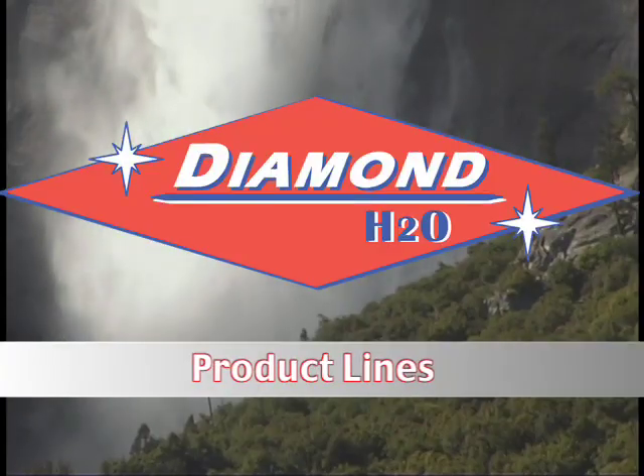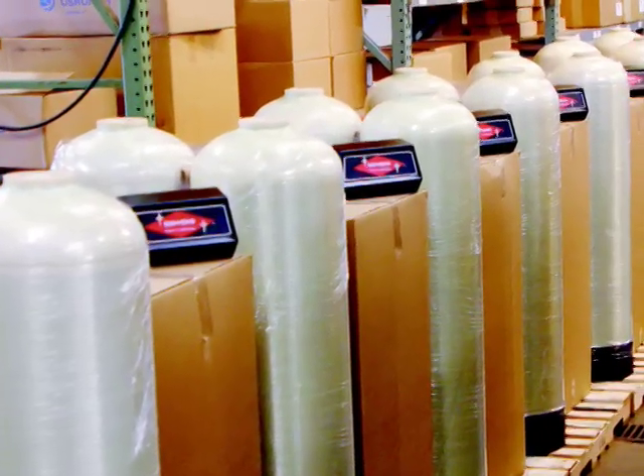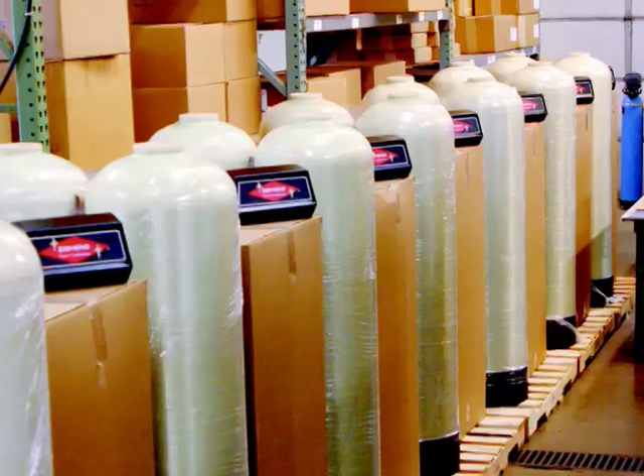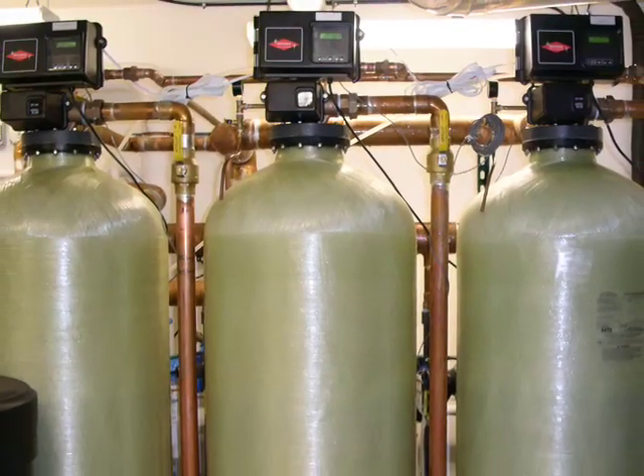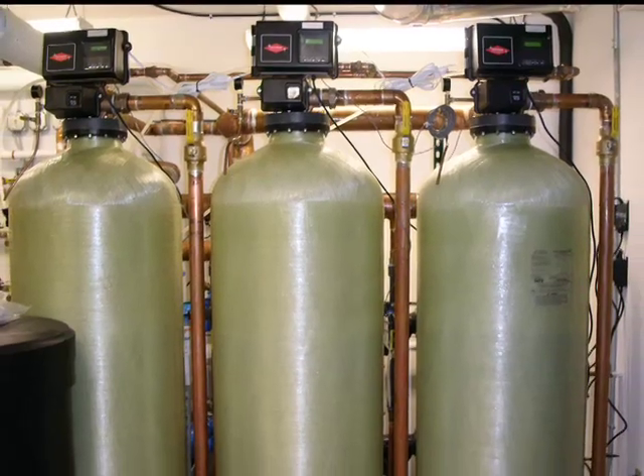Our extensive line of standard and custom engineered products are matched only by our responsive, high level of technical service and support. Diamond H2O's product offerings include water softeners, water filters, dealkalizers, and deionization systems, all sized to meet nearly any imaginable project.